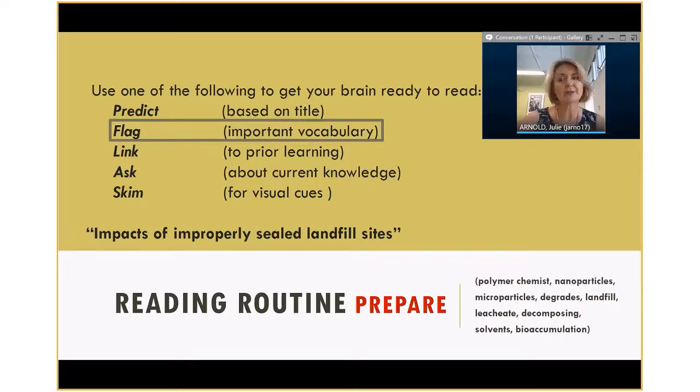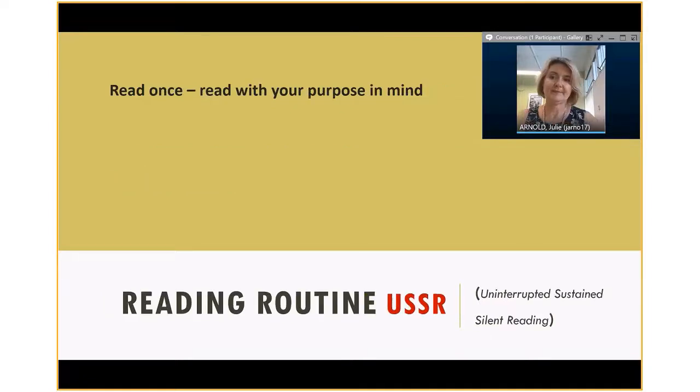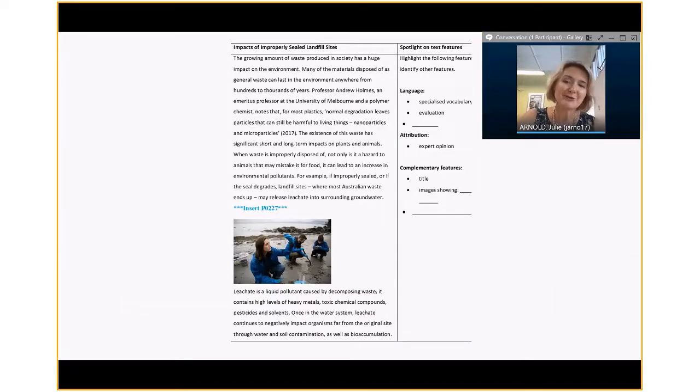The next stage is to prepare for reading. I thought it would be a good idea to focus on vocabulary for this. What I'm looking for in this Essential English class is that students understand the kinds of words that make this a scientific text, even though it's a reasonably accessible one. Students need to know they're coming across vocab like 'polymer chemist' or 'nanoparticles.' Preparation can include skimming the text or thinking about what you already know. The third step is reading with a purpose in mind — today, identify the features that make this writing formal.